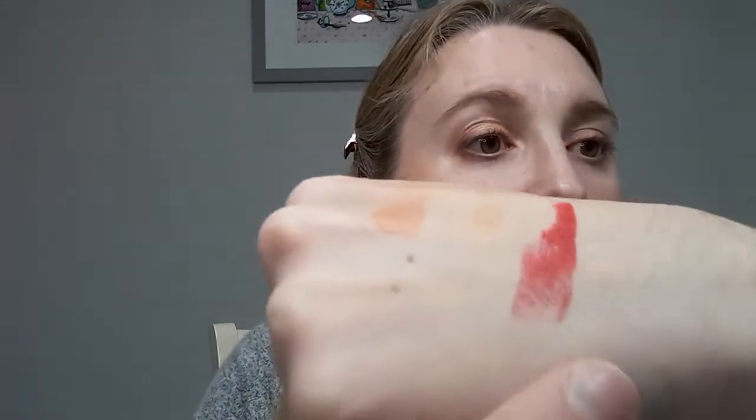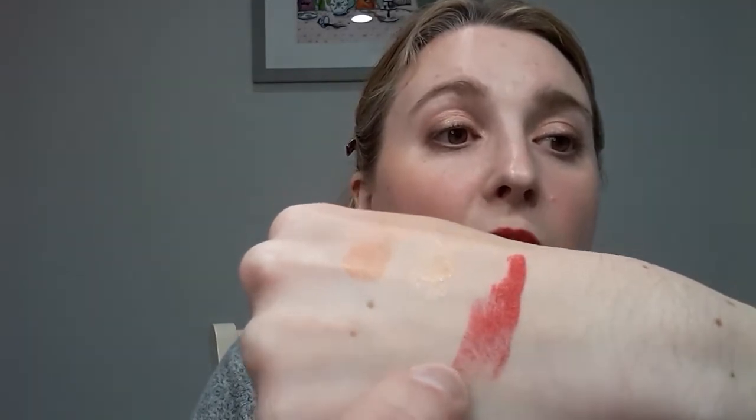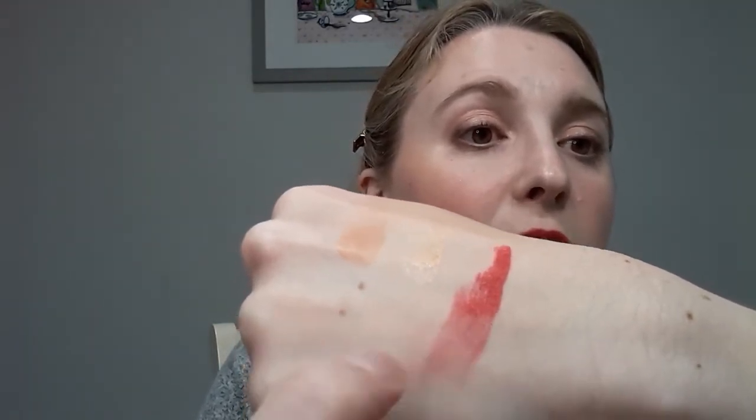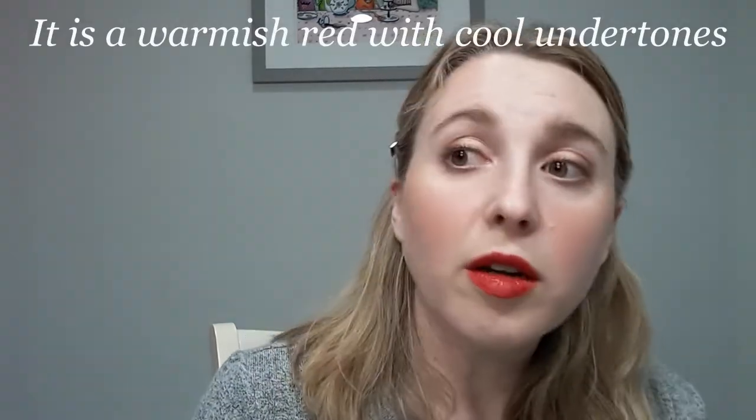I'll swatch it on my hand too so you can see — as it sheers out you can definitely see it's way more cool-toned than I expected from the description. As it sheers out it gets a little bit more of a hot pink look, so it's more of a bright strawberry red. Definitely a cool-toned red, but I really like the color personally — it's a nice shade.